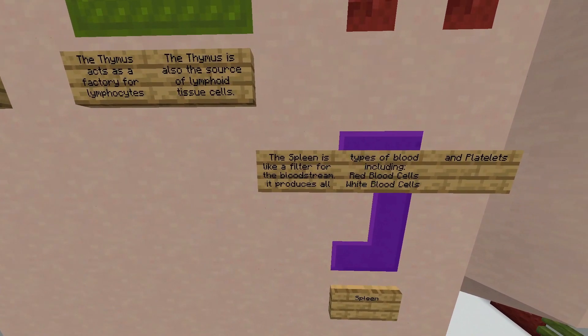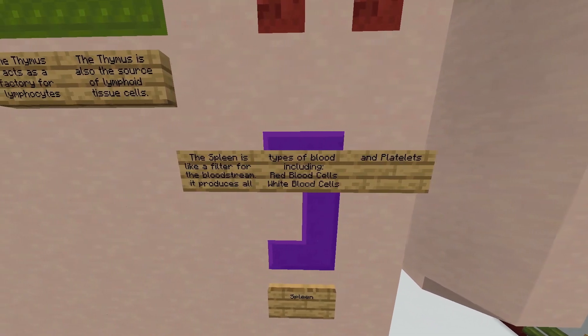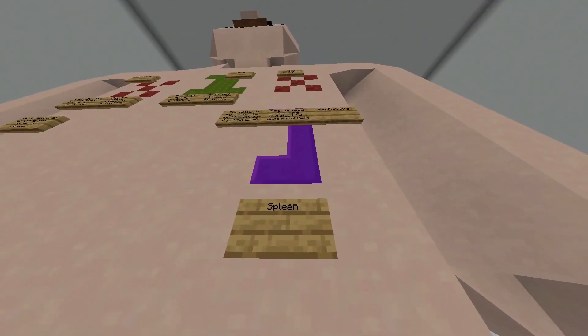The spleen is like a filter for the bloodstream. It produces all types of blood including red blood cells, white blood cells, and platelets. This is the spleen.